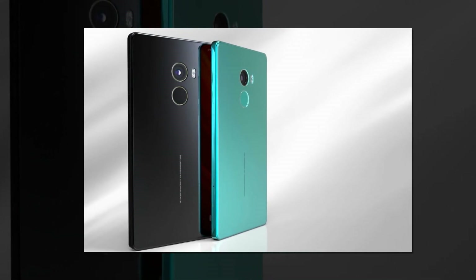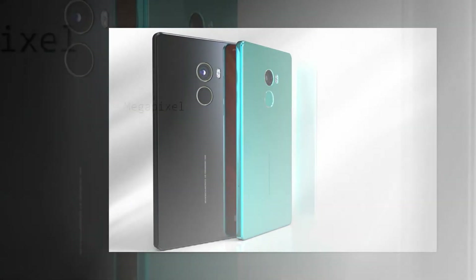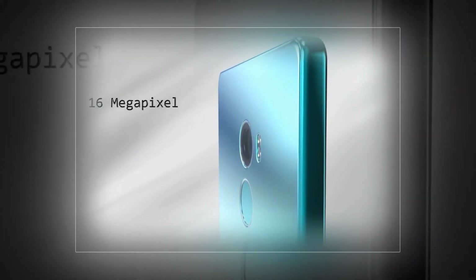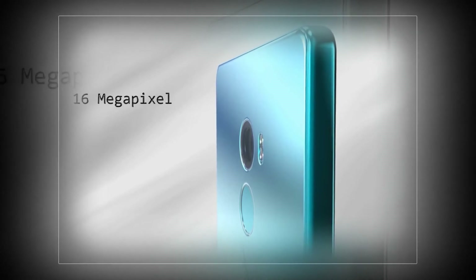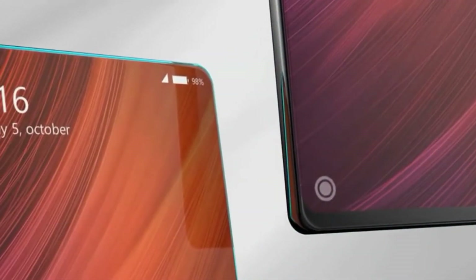I am guessing a button triggers it, be it physical or virtual. The facade is covered with an edge-to-edge glass panel and the back also seems to be made of glass, or maybe ceramic. A 93% screen-to-body ratio is achieved here and there is a metal frame to keep it all together.